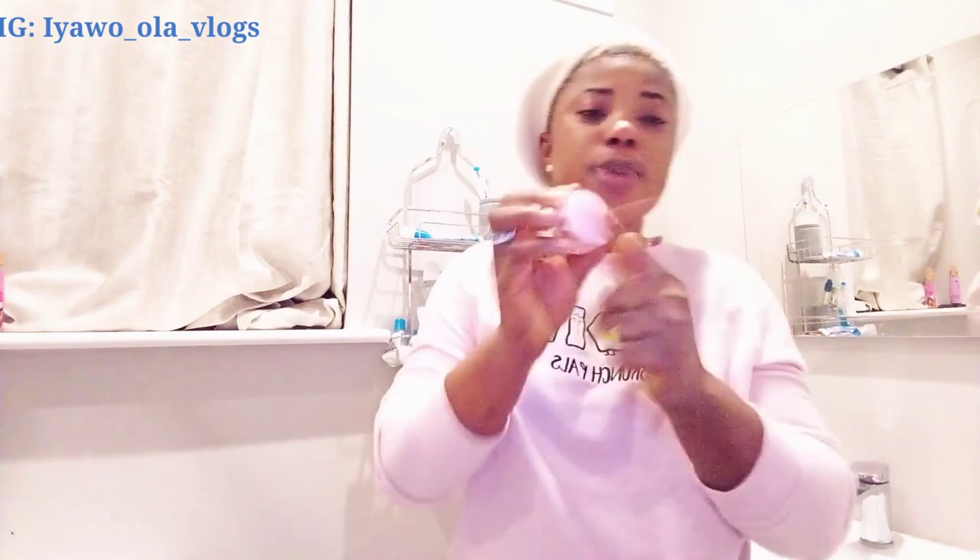The next step is my lip balm. You guys saw I showed you the scrub earlier — this is how the scrub and the lip balm look. This part is the scrub and this part is the lip balm. I'm just going to be using this lip balm side on my lips.